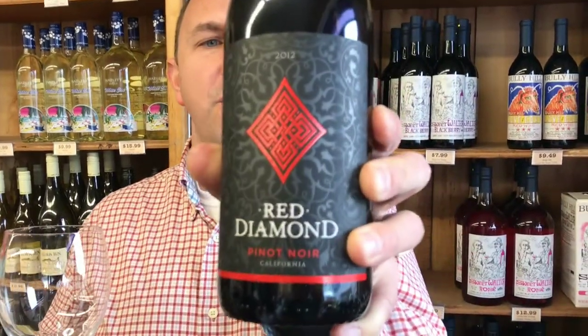Hi! Welcome to One Minute of Wine. I'm Tim. Today I have a Red Diamond Pinot Noir. This is from California.